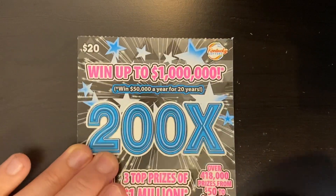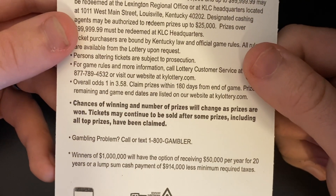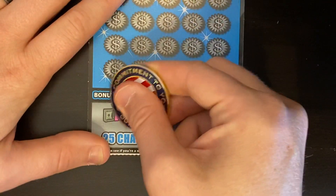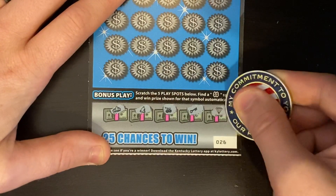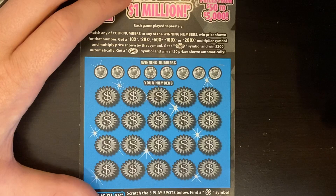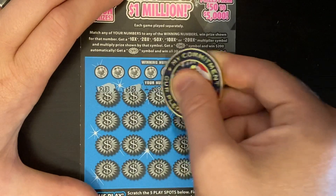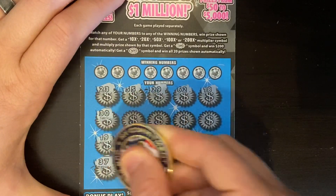On to old faithful 200x, ticket number 26 — and it's a white line ticket. We're hoping to get a good win here, odds one in 3.58. On this ticket we'll do the bottom first, looking for double dollar bills — we got a crown, a bell, some cherries, a key, and a diamond. At the top looking for a 10x, 20x, 50x, 100x, or 200x. You can find a 200 burst to win $200 or the win symbol to win all the prizes. I'd love to find that 200 burst — it'd come in very handy. No symbols.